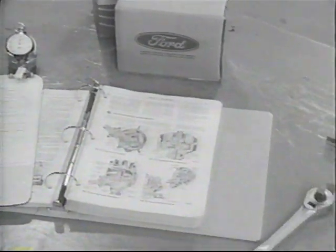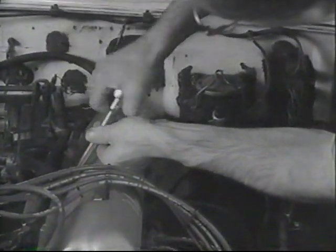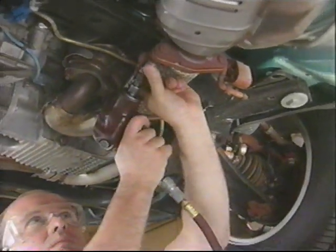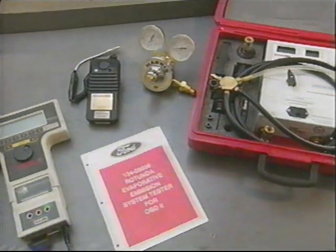Another change is that all labor time studies used to be done exclusively with hand tools. But think about it — when was the last time you removed valve cover bolts with a hand ratchet? Modern technicians use modern tools. Power tools are standard in today's fast-paced dealerships, as are scan tools and other advanced analysis equipment.